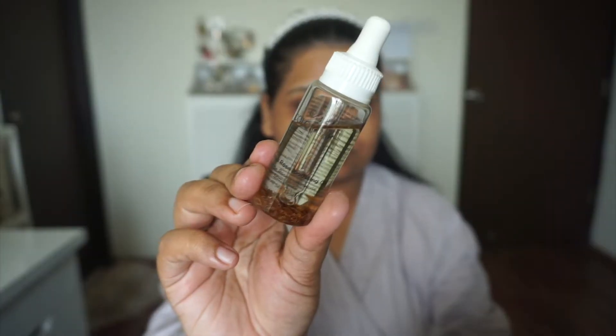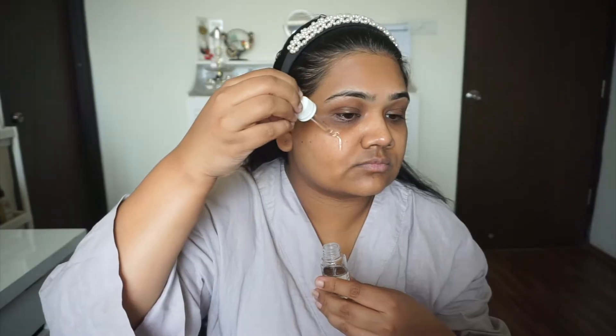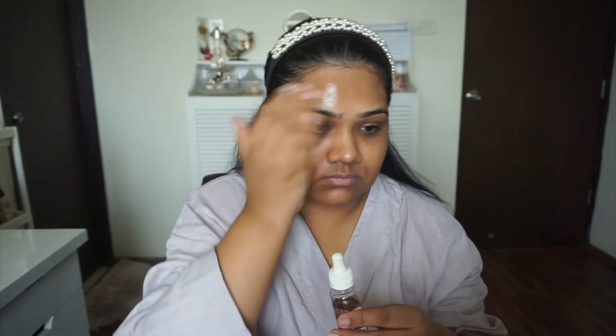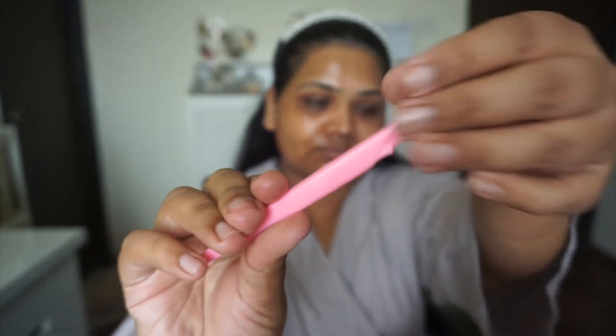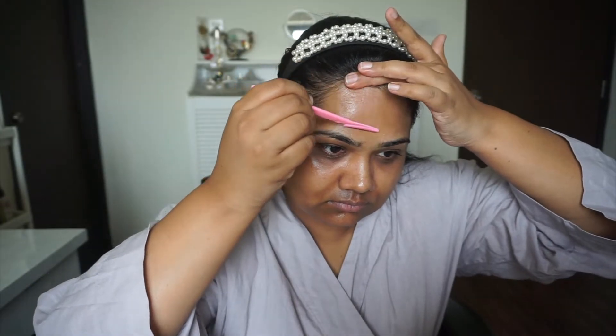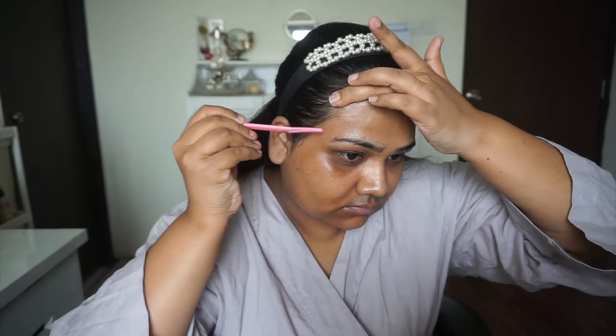We're going to begin by shaving our face. Recently I switched to facial oil — before I used to use aloe vera gel to shave my face. I am using Colorbar Rose Boosting Oil, and after switching to facial oil, my skin feels so smooth after shaving. When I was using aloe vera gel it was also doing wonders, but facial oil is like a magic potion for shaving.